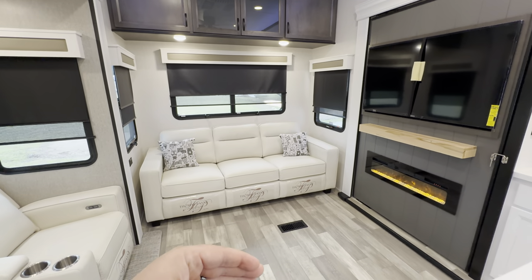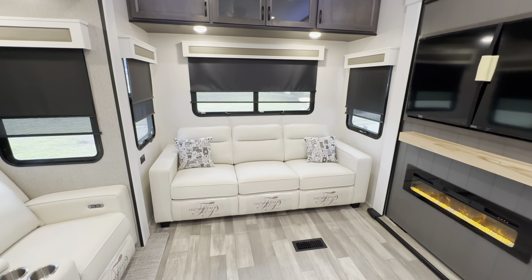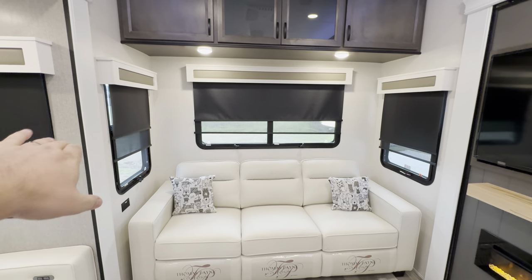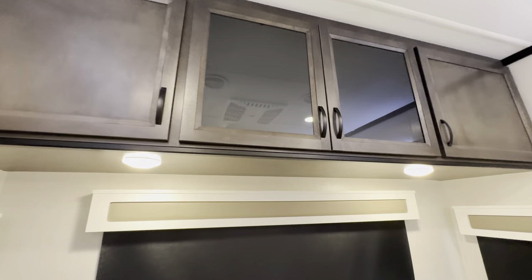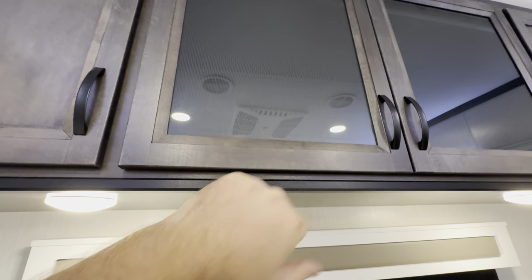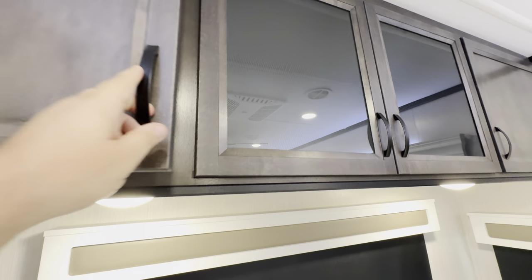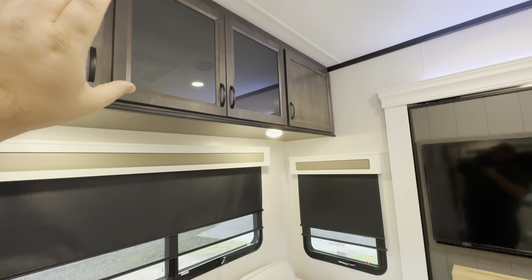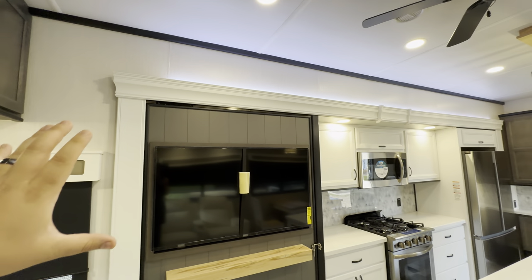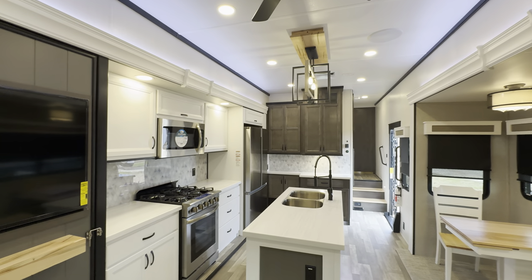This back sofa pulls out to make a queen-size bed, which is great for sleeping guests — it's normally a couple's coach, but you have the ability to sleep the grandkids. Windows are all back here too, and you get really nice, much larger than normal overhead storage. You also get a wood finish with black hardware instead of the bronze a lot of people are using these days. The storage is a bit high, so for the vertically challenged, you may want a step stool. You also get accent lighting above each one of the slides, which makes a nice ambient glow.